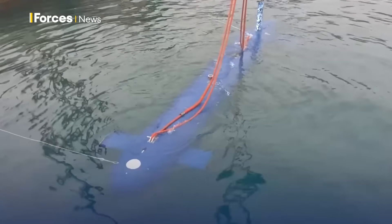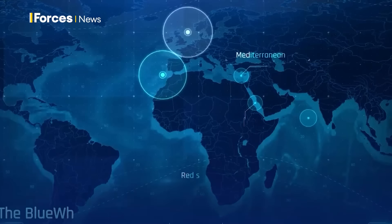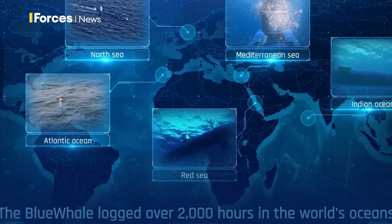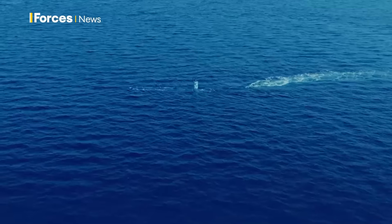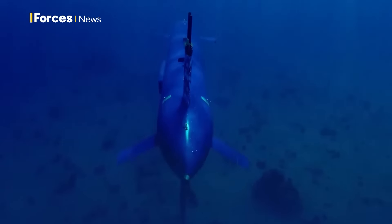Blue Whale isn't new — it's conducted thousands of hours of operations. So why aren't there more autonomous submarines out there? Because until relatively recently, the subsea domain hasn't had the attention of space or land. But adversaries are recognising the disruption that can be caused by attacking the telecommunication cables and energy pipelines that lie on the seabed.